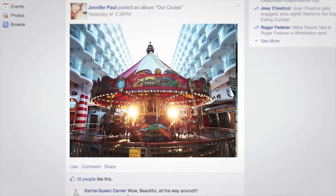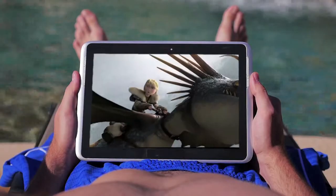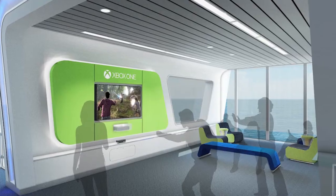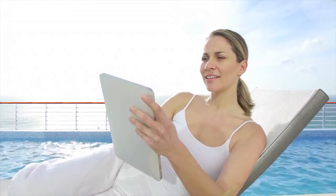This lets you upload photographs to Facebook and videos to YouTube, tweet, Skype, stream movies, connect with friends and family onboard anywhere — even play Xbox Live with gamers worldwide. This isn't just an upgrade, it's a quantum leap. Super smart.